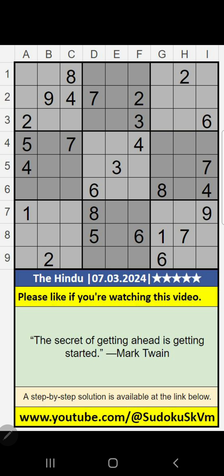Welcome to Sudoku SQVM. I am going to solve the Hindu Newspaper Sudoku puzzle on March 7, puzzle 124, Fisar Sudoku.